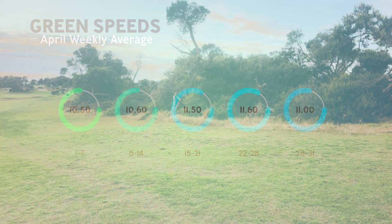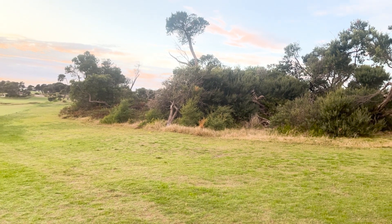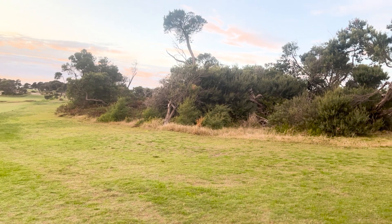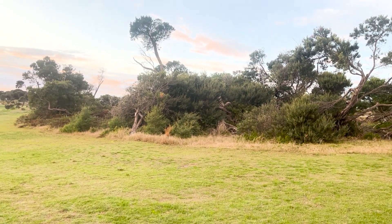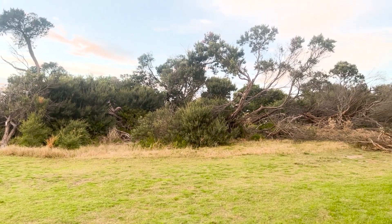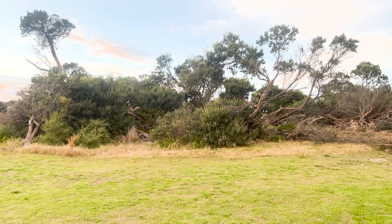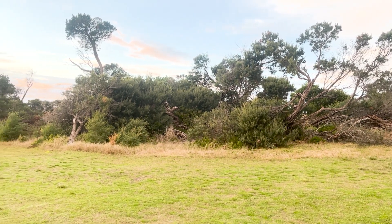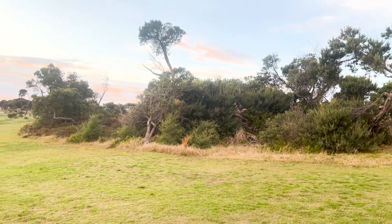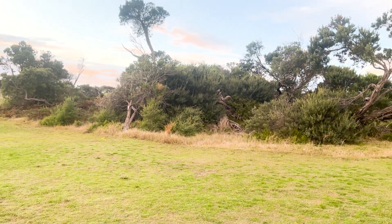One of the areas we're going to be working on over the coming weeks will be this area just to the left of the 13th drive. We've got a lot of polygala and bone seed in the area, as well as a lot of broken and fallen tea tree. We're going to go through here, thin it out — we'll still have some tea tree through there — but we're really trying to encourage some of the native plants that have been smothered by the tea tree over the years. In a couple of weeks time this should be all cleared out and cleaned up, and we'll look to really promote the new growth of the vegetation.